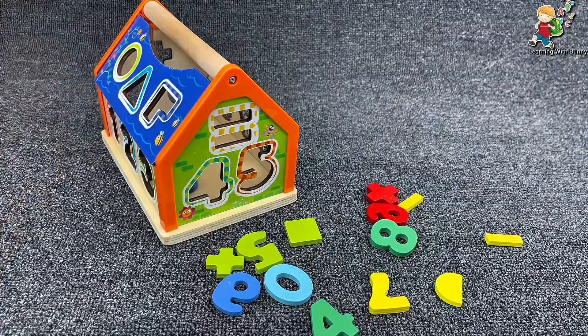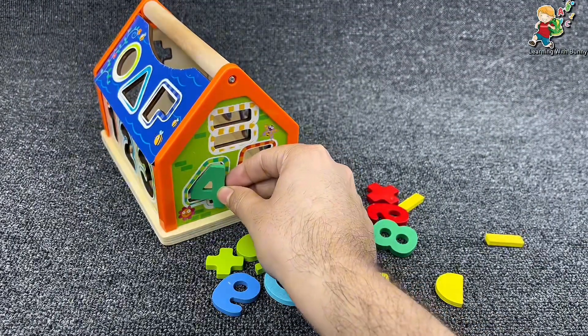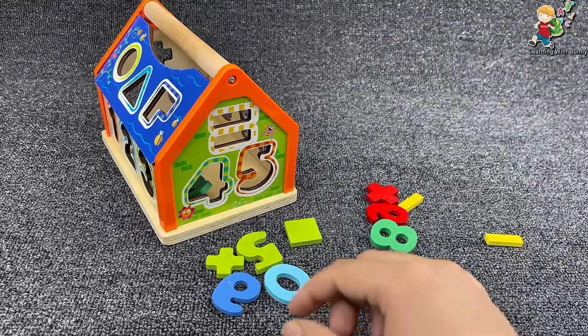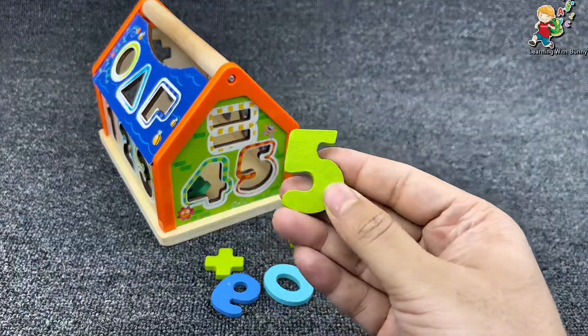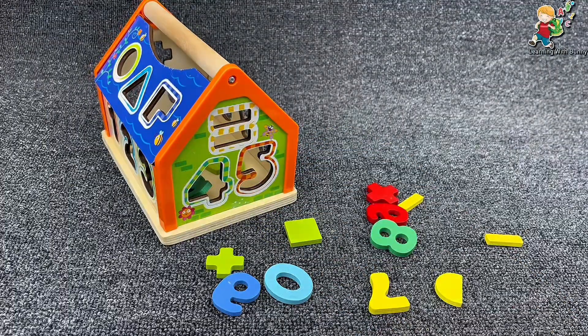Now what number is here? Guess what — it's number four! Let's put it here and find the next one. Our next number is number five. Yes, it's number five.